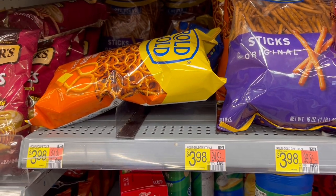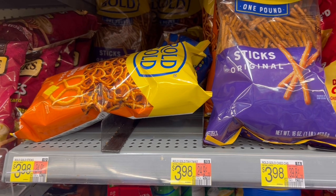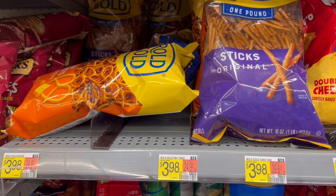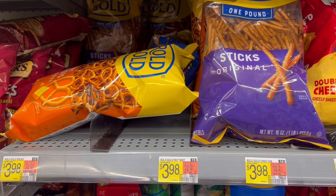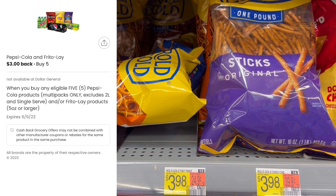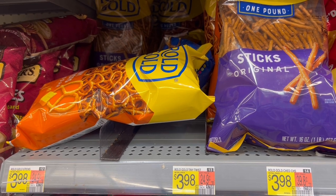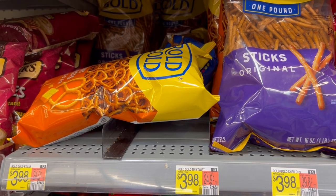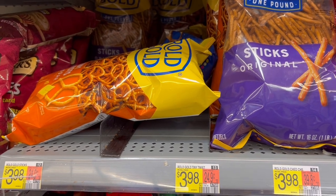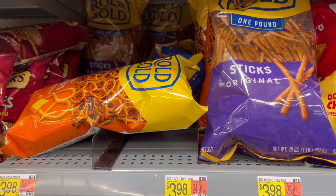Up next is a deal on pretzels. These Rolled Gold pretzels are $3.90 each. I'm going to grab five bags for $19.90, submit to Coupons.com for $3 back on five products, and then submit to Ibotta for $0.75 back on each bag — that's a limit of five. It makes it $13.15 for all five, or $2.63 a bag, which is one of the best deals we've had on pretzels in a long time.